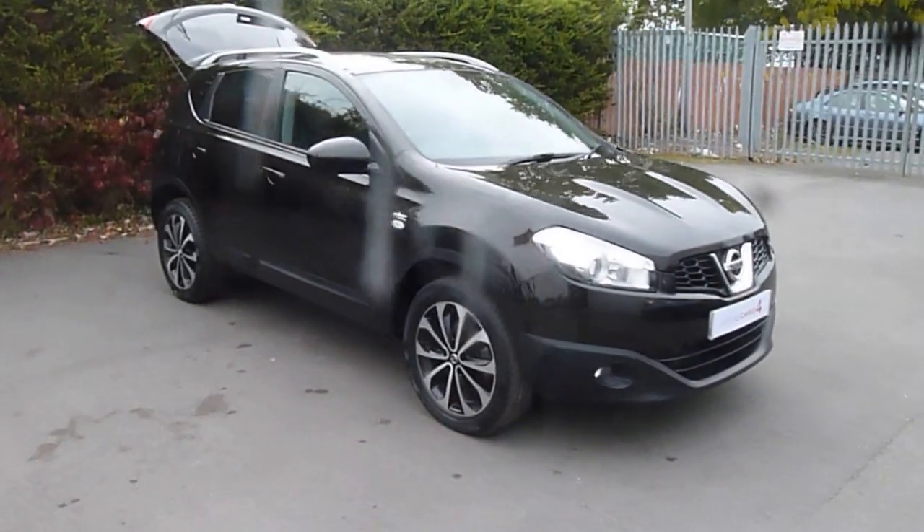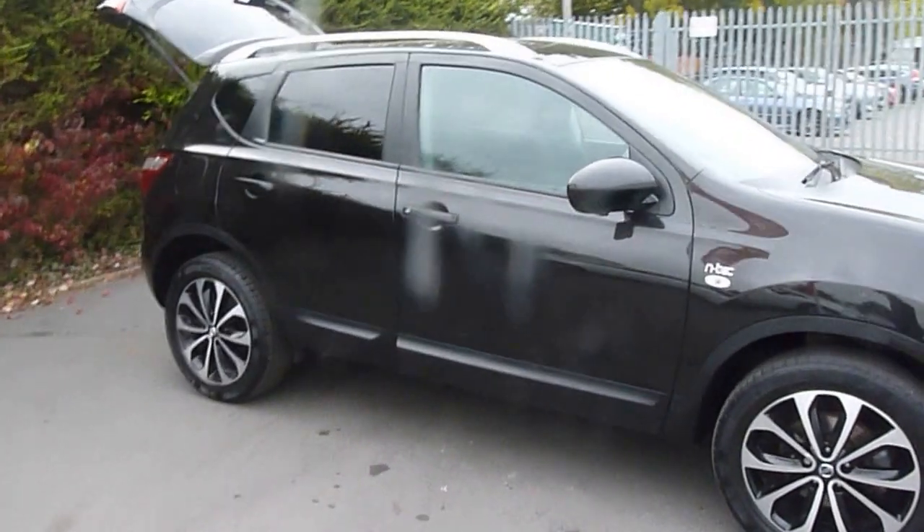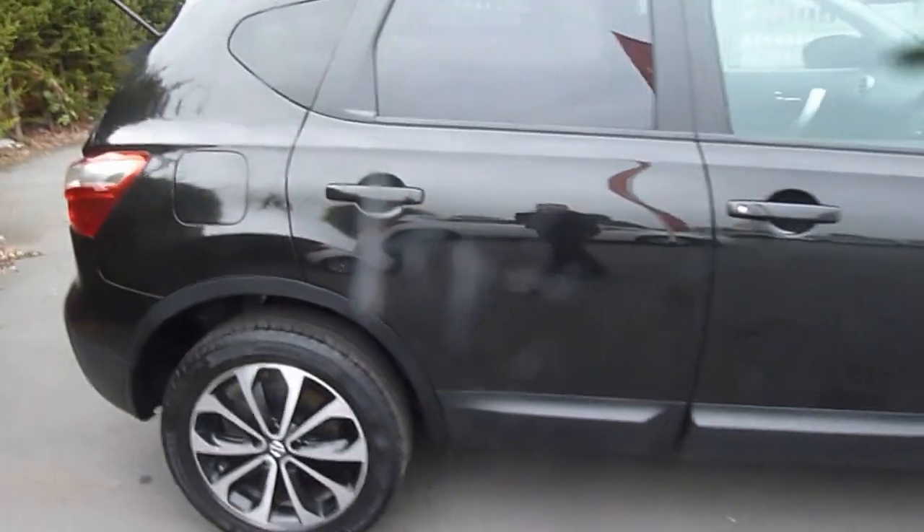Hello and welcome to JT Hughes Audistry. My name is Tom and today I'll be showing you a Nissan Qashqai N-Tec, a 1.6 DCI. I'll take a look around the vehicle and point out some of its features for you.